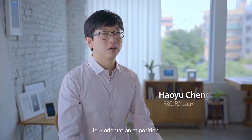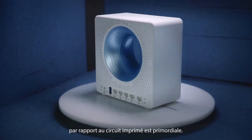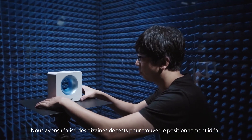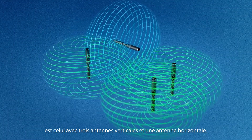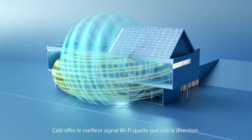For internal antennas, their orientation and position relative to the circuit boards is critical. So we ran dozens of experiments to find the ideal solution. We finally found that the optimal design uses three vertical antennas and one horizontal one, which gives the best Wi-Fi signal pattern in all directions.